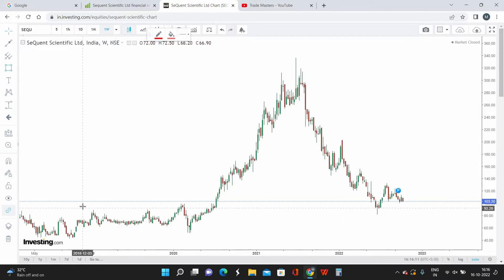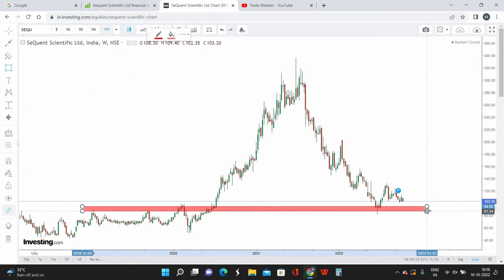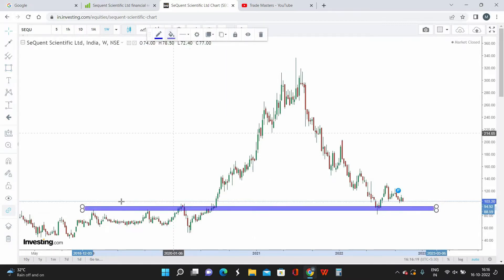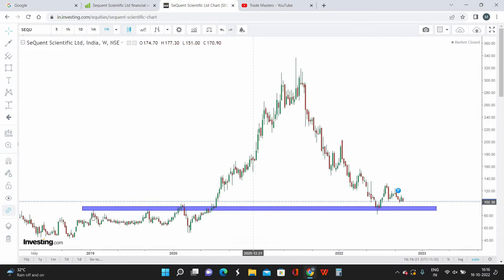On the weekly time frame, this portion is going to act as a strong level of support for Sequent Scientific. Previously it was acting as a resistance — once here, again here, and again here — and after that we had a breakout. Right now the stock has taken support and is reversing from this particular point.